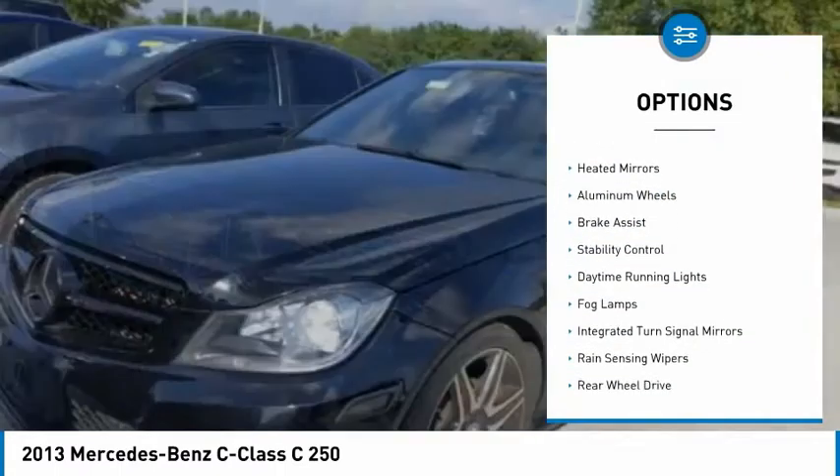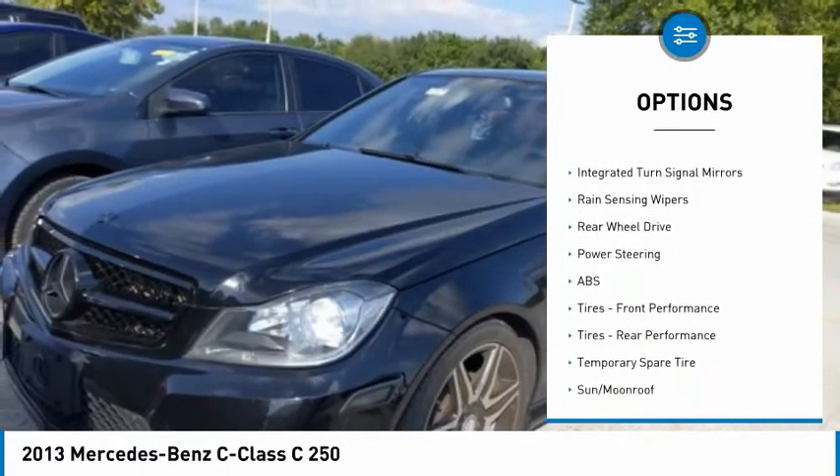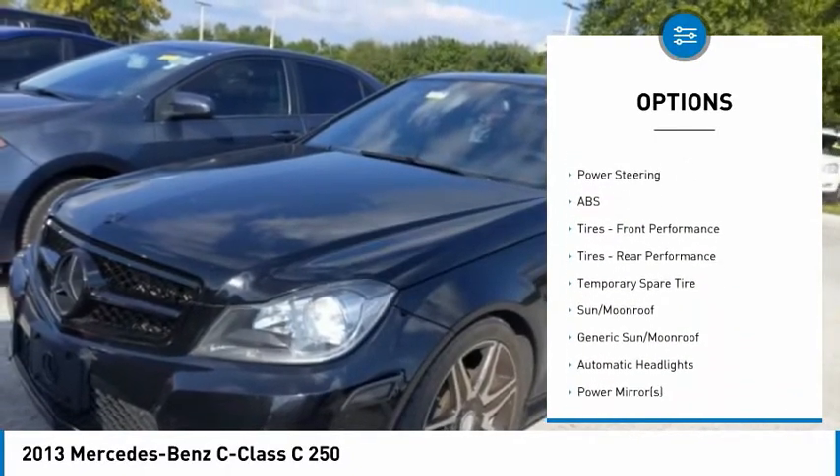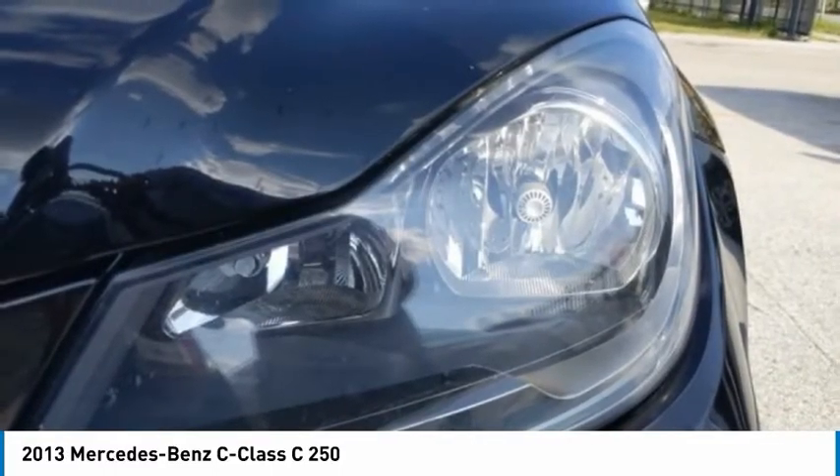Tire pressure monitor, turbocharged, heated mirrors, aluminum wheels, brake assist, stability control, daytime running lights, fog lamps, integrated turn signal mirrors, rain sensing wipers.